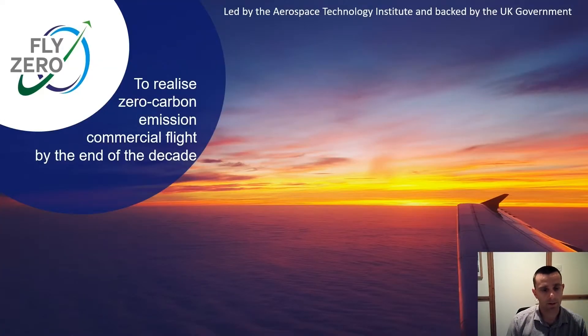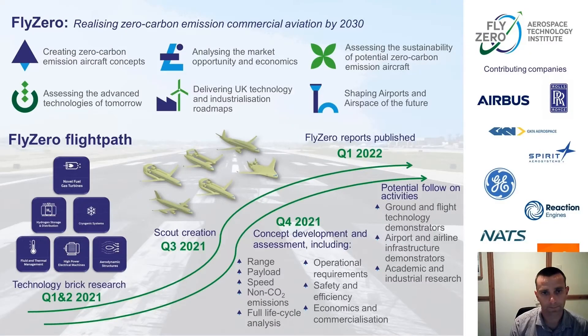Our mission statement is to study the options to help us realise zero-carbon emission commercial flight by the end of the decade. This study has been initiated and led by the Aerospace Technology Institute and is backed and funded by the UK government. We've assembled a large group of industry experts — nearly 100 people — from contributing companies, along with a number of independent experts to complement the team.